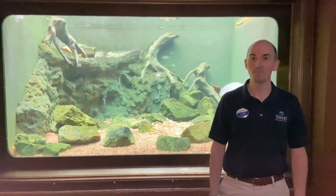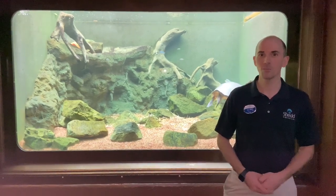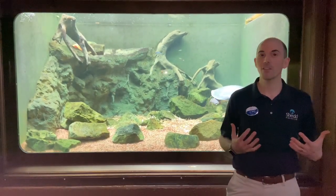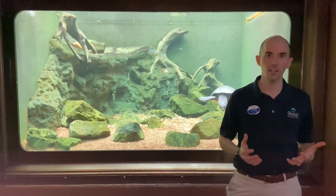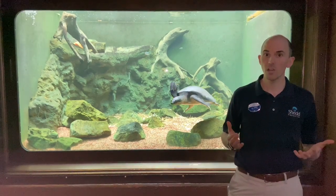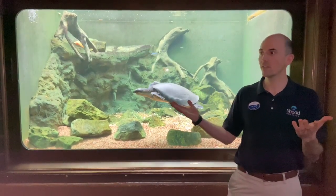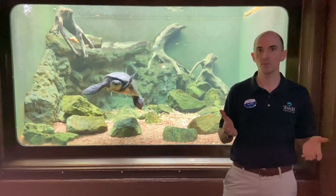Welcome to Walking Rounds with Dr. Matt. Even though we're currently closed to the public, our round-the-clock care for the animals continues. One of my favorite things to do at the aquarium is to walk around first thing in the morning to check in on current cases as well as interact with the public. Unfortunately, since we're closed, all of you can't come visit us, so we thought, why not bring the animals to you?